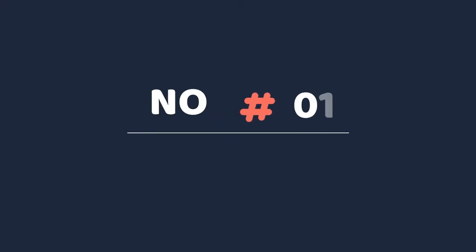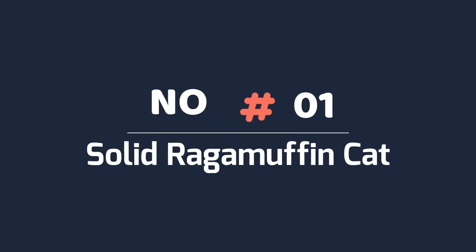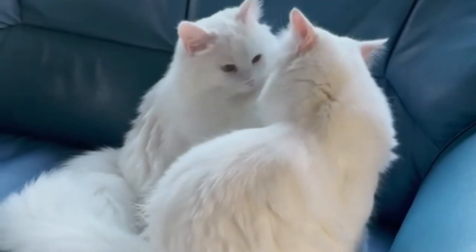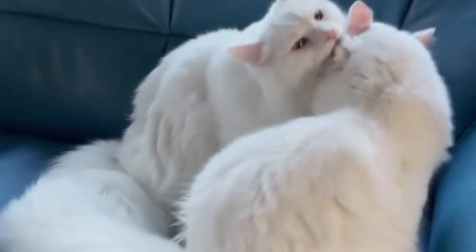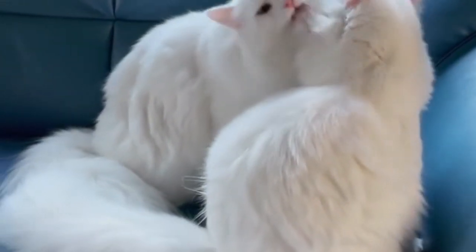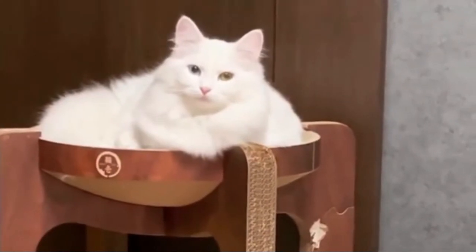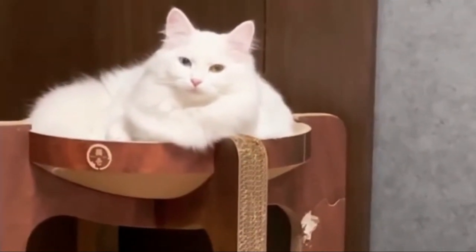Number one: solid RagaMuffin cat. The solid coat has only one color over most of the body, including the belly, though it may have a small amount of white on the feet, tail, or chin. The solid coat is extremely common in the RagaMuffin, with gray and red being the most common colors.